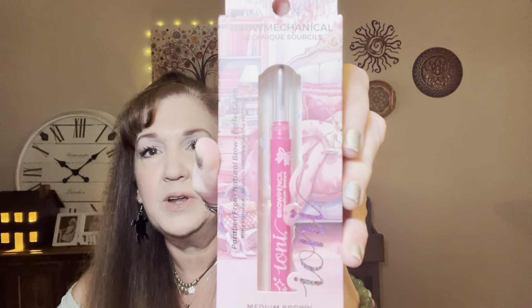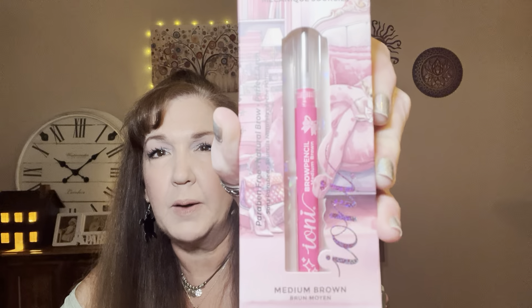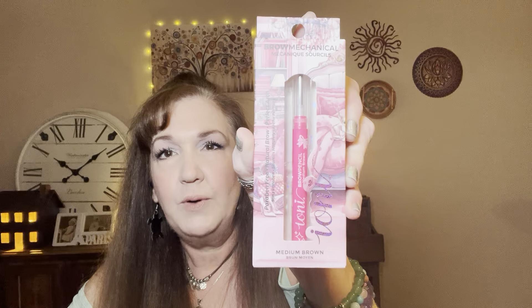I picked up this little eyebrow pencil because it was just so cute and pink. It's a medium brown — this Ioni mechanical eyebrow pencil. I'm not an eyebrow pencil user; I usually use brown mascaras, but I'm going to try this out for kicks and giggles and let you know how it works. If I wear it in a video, I'll point it out. I think this is part of the pink boudoir collection.